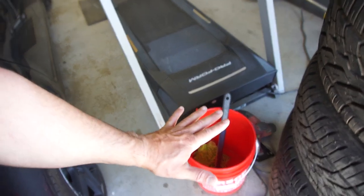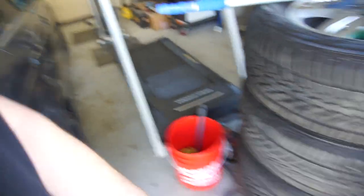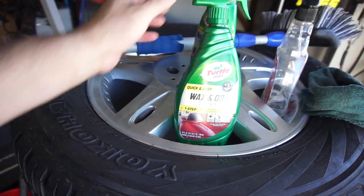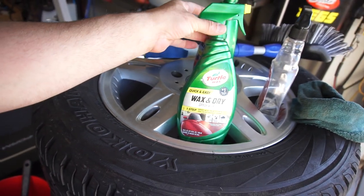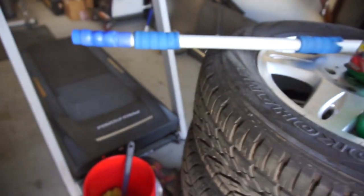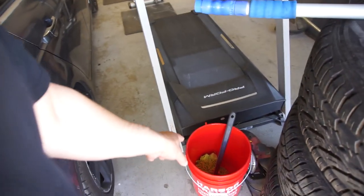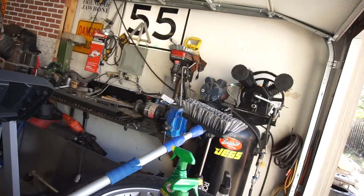The Chemical Guys buckets have a little separator so the bottom portion holds dirty water and the sponge doesn't pick up dirt above that. I don't use it because I live in the desert, but maybe one day. I do have a foam cannon and pressure washer — it's just a pain to get out. This Turtle Wax spray wax and dry is my ultimate go-to; it's the number one stuff I use. Also get yourself a tire brush and a good quality sponge — definitely must-haves for a mega cab.